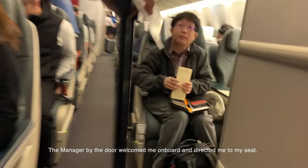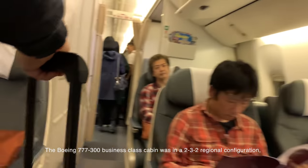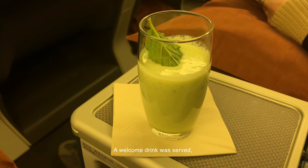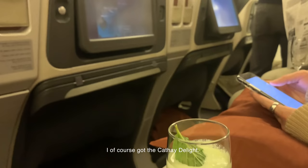The manager by the door greeted me onboard and directed me to my seat. The Boeing 777-300 business class cabin was in a 2-3-2 regional configuration, with a total of 42 seats. A welcome drink was served — there was a choice of water, champagne, orange juice, and Cathay Delight. I, of course, chose the Cathay Delight.